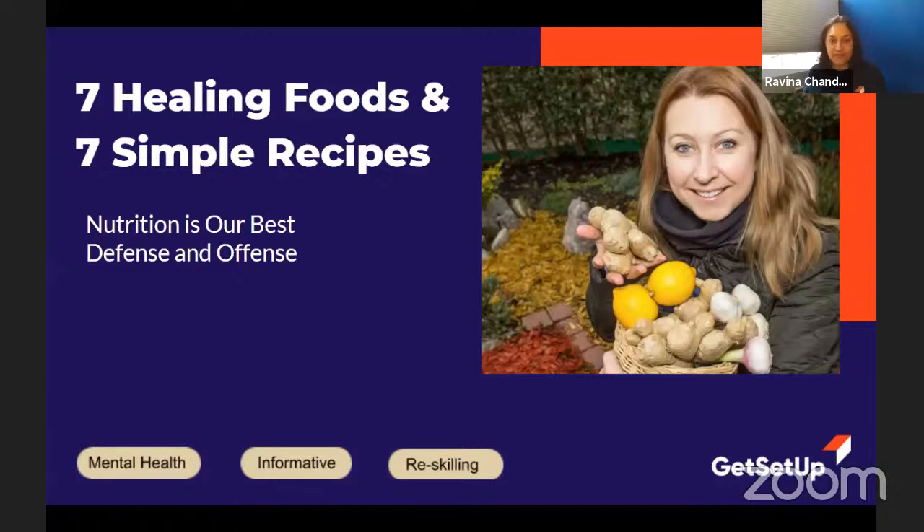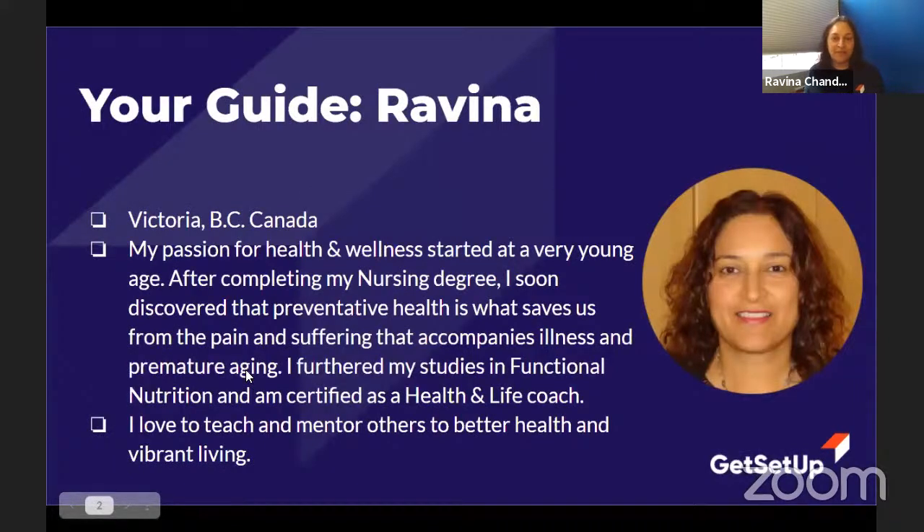Today we have Michael, who is our support person. If you have any technical issues, he's your guy. He'll also be monitoring questions in the chat, so if I miss something he might cue me. Let's move on. If you haven't met me before, my name is Ravina. I'm one of the Get Set Up guides.